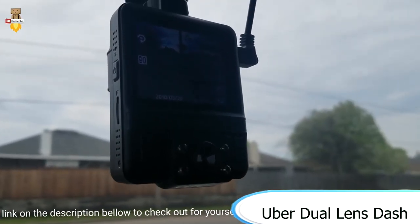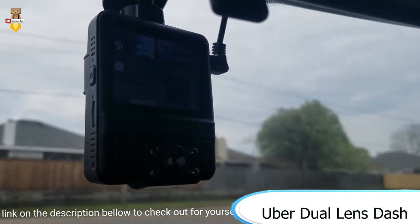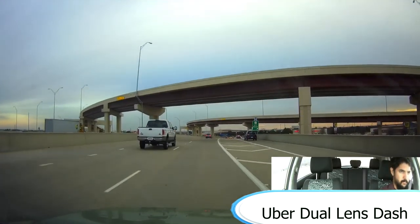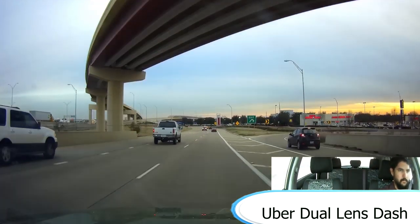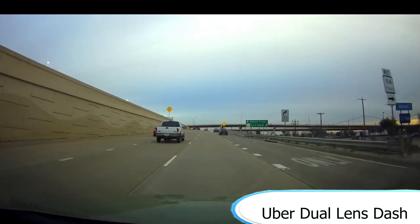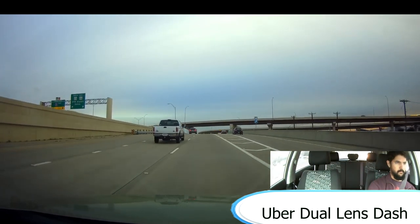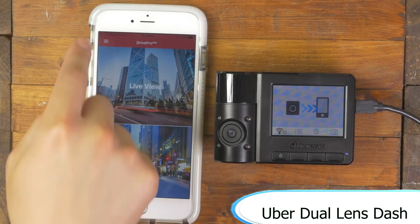Next, we have the Uber dual lens dash cam with built-in GPS in-car dashboard camera. It has a 1080p front and a 720p inside camera, with parking monitoring, infrared night vision, motion detection, a G sensor, and WDR. This costs $65.99 and has 4.5 stars with 1,189 reviews, so it seems reliable. Considering the price is less than $100, this is a very decent monitoring solution, especially useful for Lyft and Uber drivers in the case of an accident.